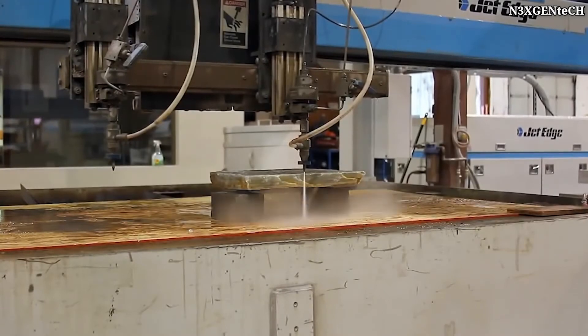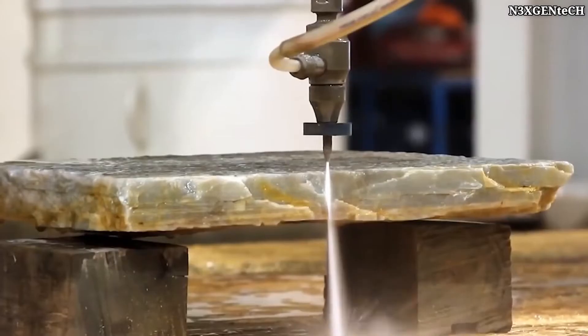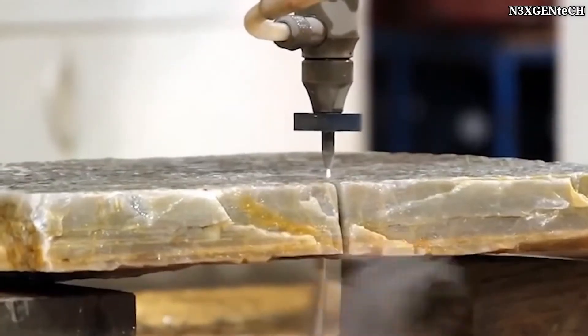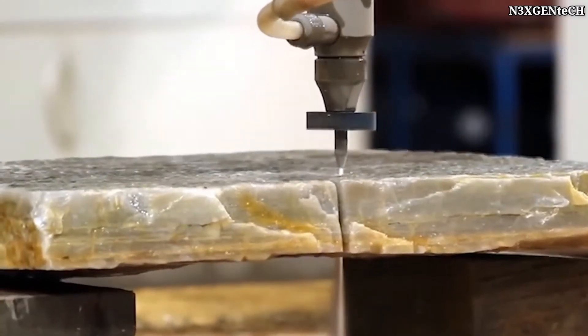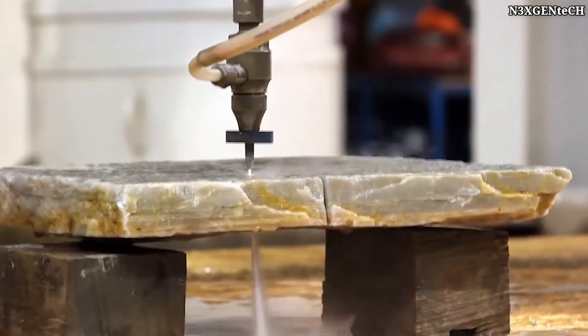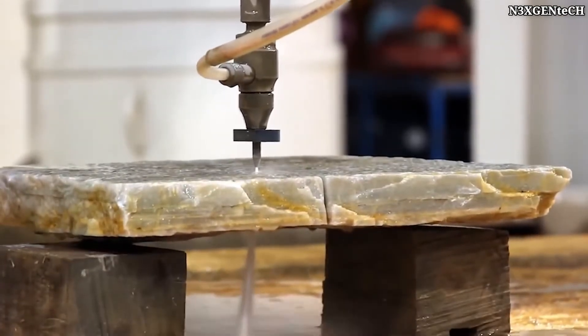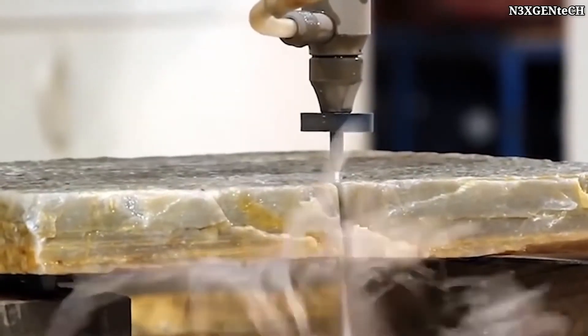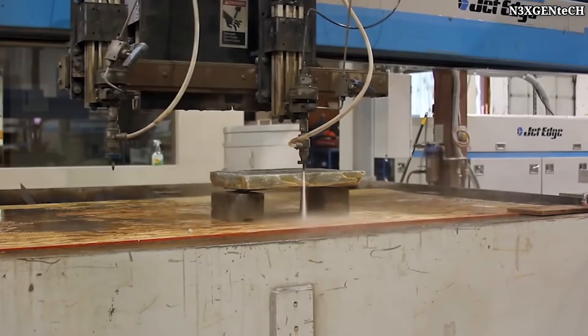A jet of water under really high pressure is capable of cutting not only metal but also stones. The video shows the Jet Edge water jet cutting machine. This device releases water at a pressure of approximately 6,900 pascals. Sometimes, if very hard metals need to be cut, several materials are added to the water.